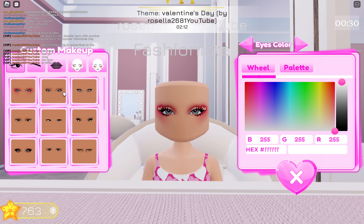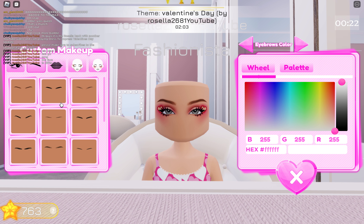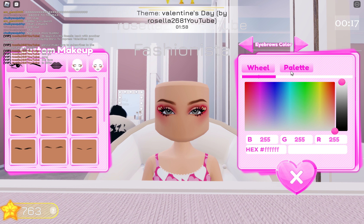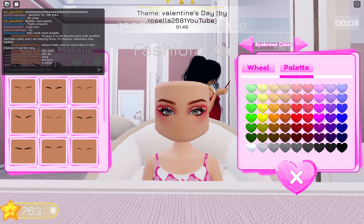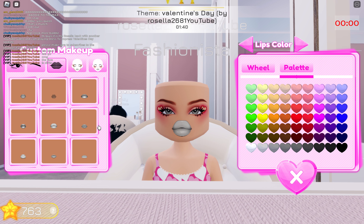This is incredible. You can choose whatever you want — oh my god, that's so cool! A nice little lips. I think we can go for a nice...